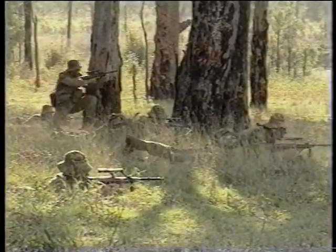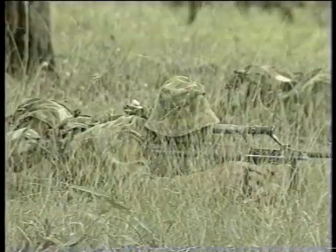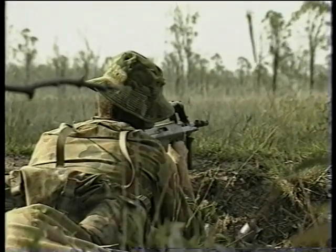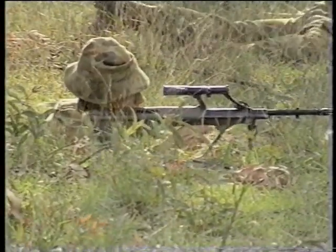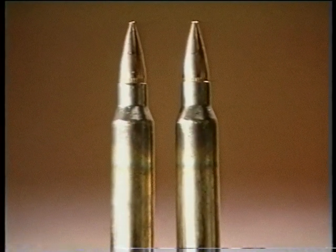The F-88 Austeyr rifle and the F-89 Minimi light support weapon have been chosen for employment by the Australian Army for their sturdiness, accuracy and versatility in action. These weapons were chosen above all others after an elaborate series of scientific tests and examinations covering all climatic conditions. Both weapons utilise the new international NATO standard 5.56mm ammunition.